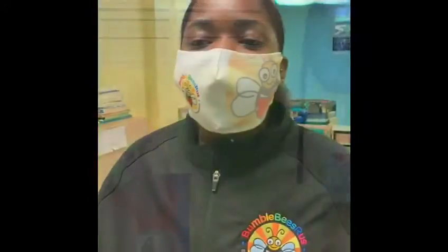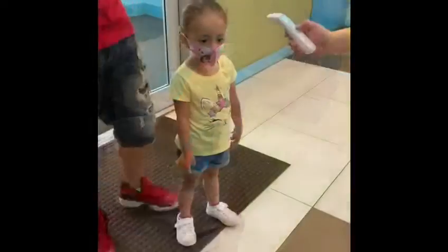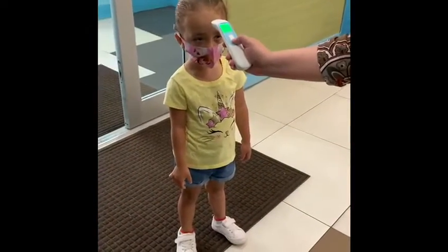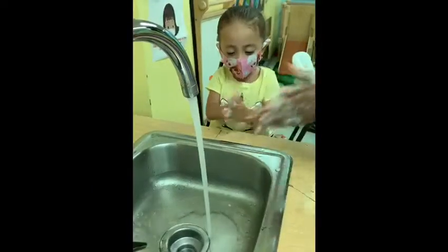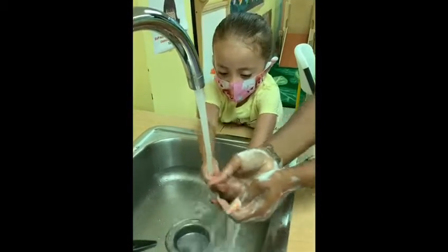All staff members are required to wear masks. Both staff members and students get their temperature taken upon arrival. Both staff and students wash their hands upon arrival, after using the restroom, and before eating.